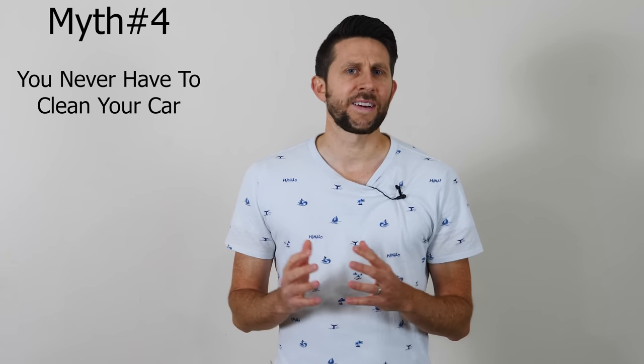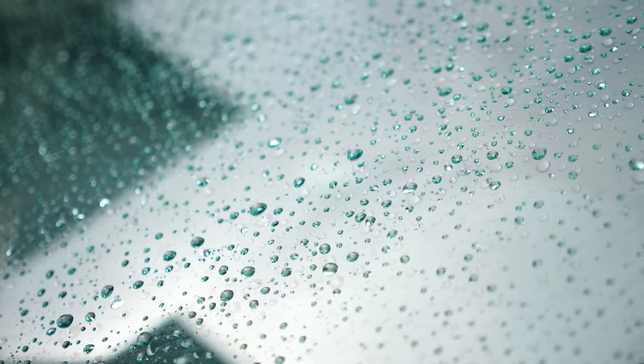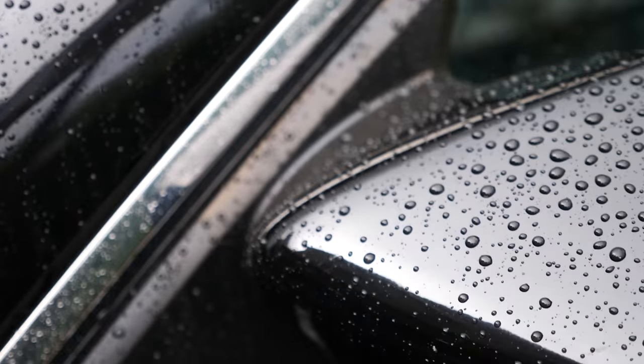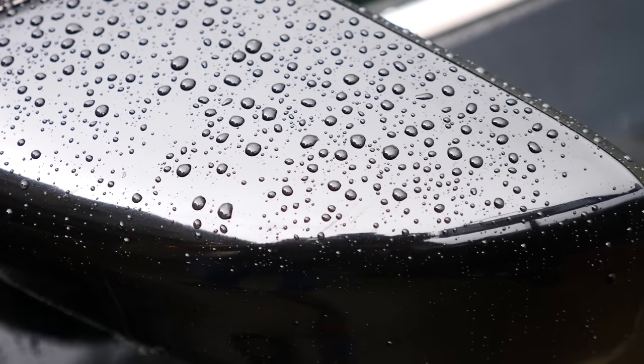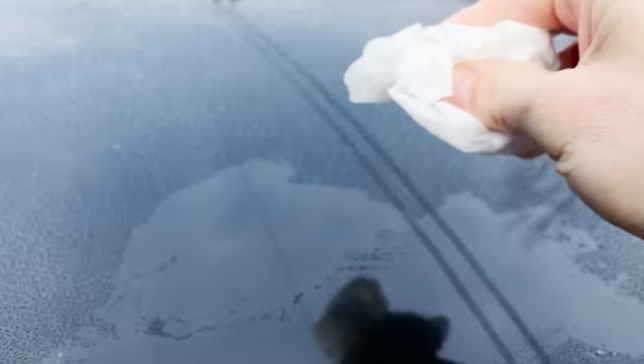Another myth is that you never have to clean your car if you have a ceramic coating. The water beading can be nice because the water just kind of blows off your car — if your car's wet and you drive, it'll blow right off. But if you leave your car stationary after it gets wet for a long time, those water beads can dry and leave spots. However, because it's still hydrophobic, it's easy enough to just wipe right off.